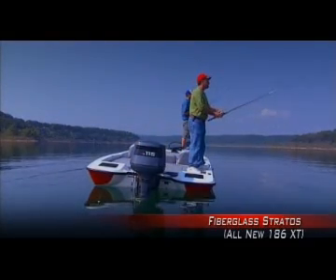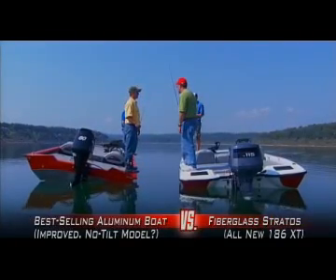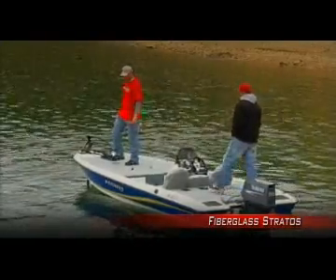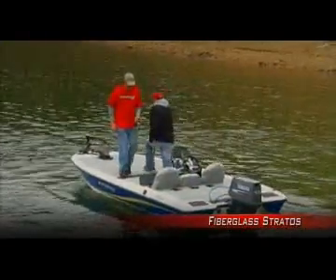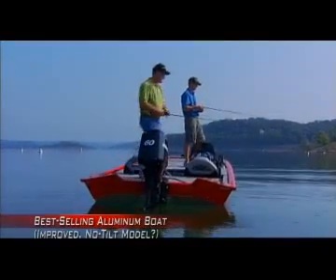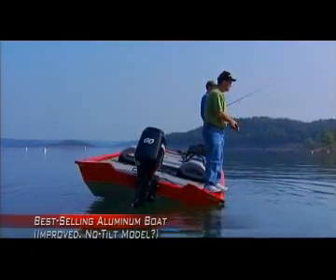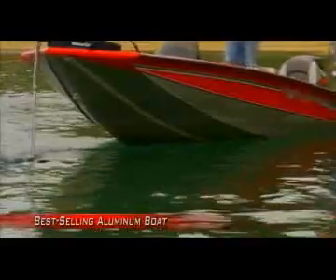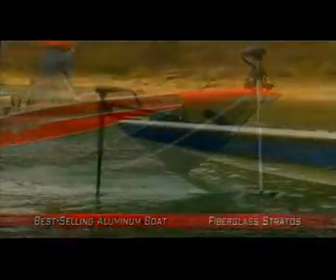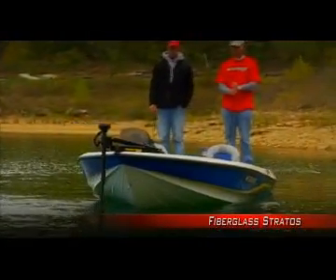In contrast, the incredible balance of the fiberglass Stratus proves to be extremely solid with the same test. Even with a new supposed no-tilt aluminum design, the fiberglass Stratus proves once again that there is just no contest. Obviously, stability is absolutely essential for any angler to be in control of the boat — a boat that bobs, weaves, rocks, and tilts is clearly going to be hard to maneuver, especially when you have someone else fishing with you. In fact, with some aluminum boats, just keeping the trolling motor prop in the water with added weight on the back deck can be a problem. In contrast, the fiberglass Stratus performs with impressive results.